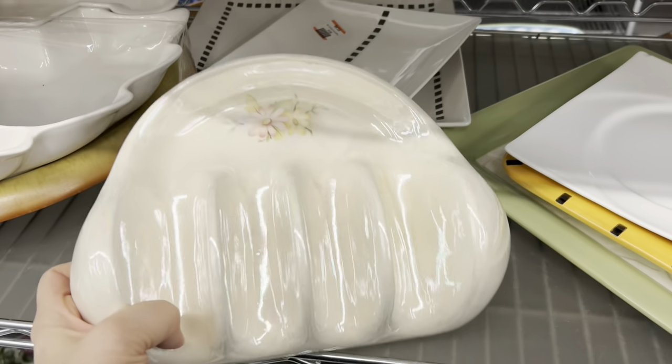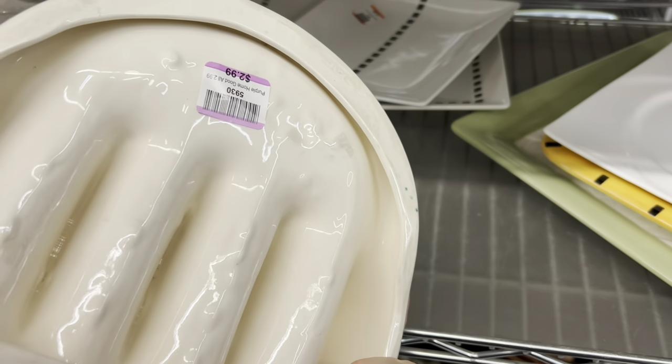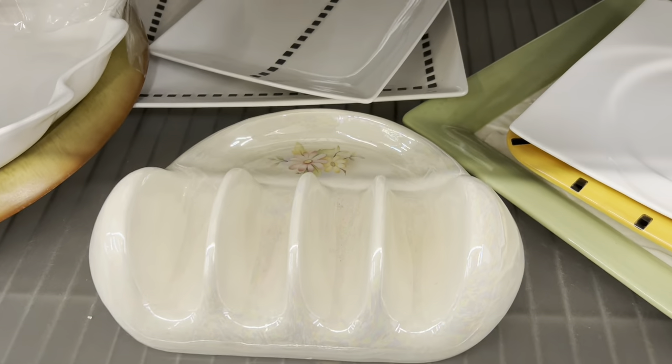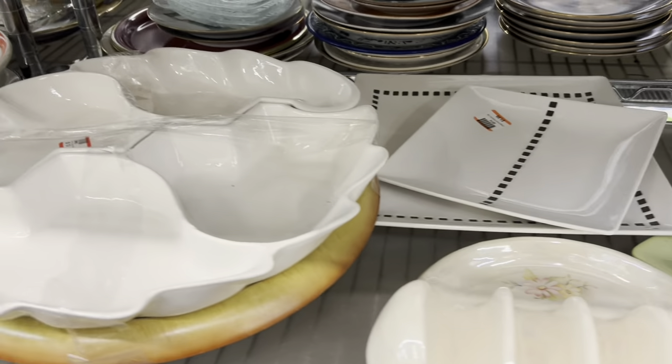What do you think this is? Do you think it's for tacos? That was the only thing I could think of. I'm not sure why you'd make this pretty floury plate for tacos, but what else could it be for? Let me know.